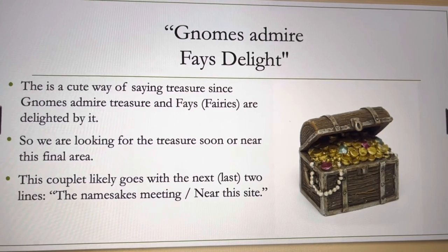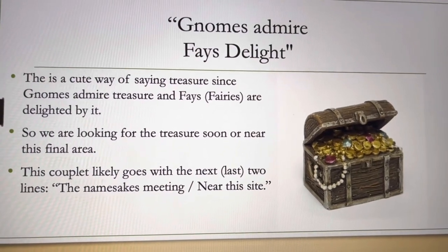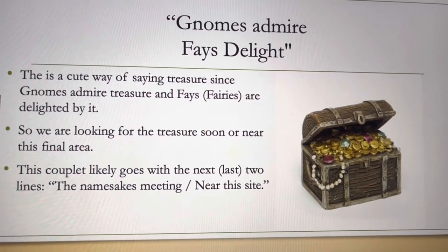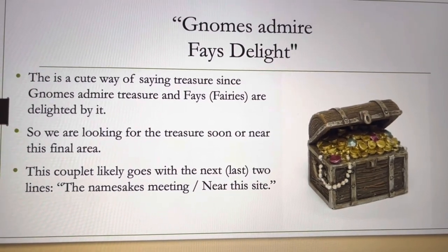The 'gnomes admire phase delight' lines I believe are mainly just filler lines, letting us know he's talking about the treasure.